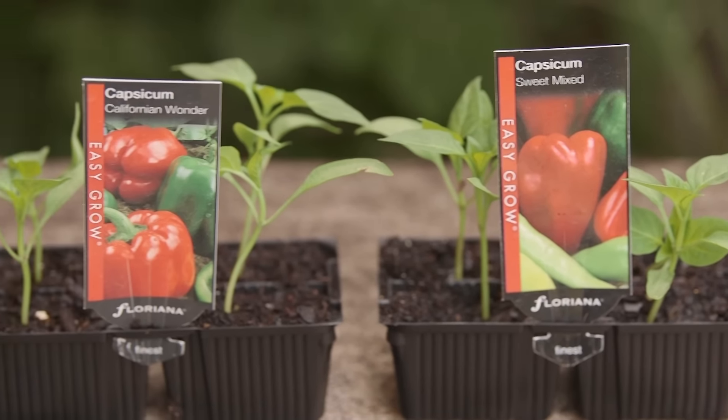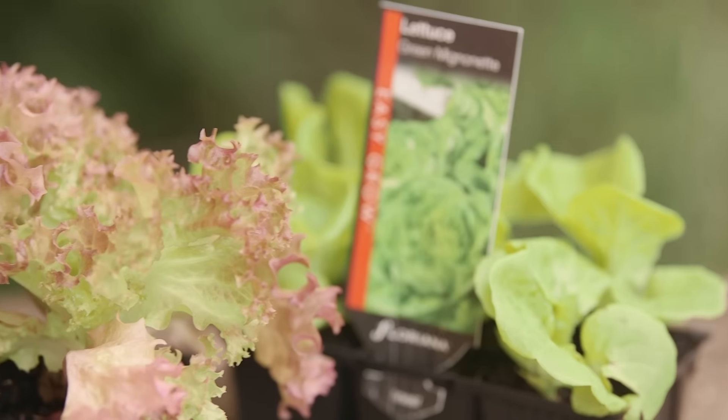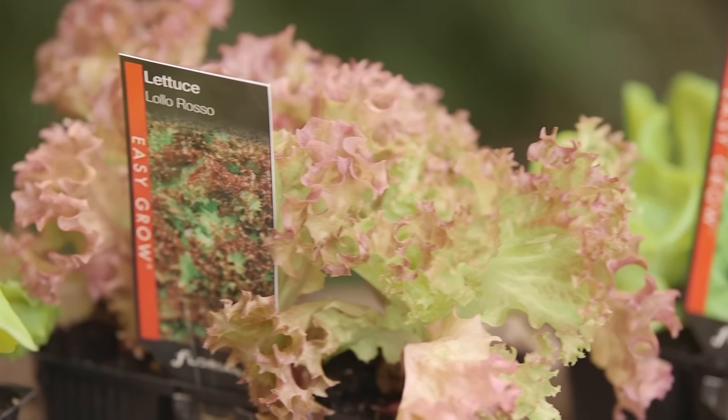And your garden doesn't need to just look good — you can also be growing some great produce too. Think about your dinner table by planting capsicums, cucumbers, sweet corn, sweet potato and chillies. Nothing tastes as good as fresh produce straight from your own garden.